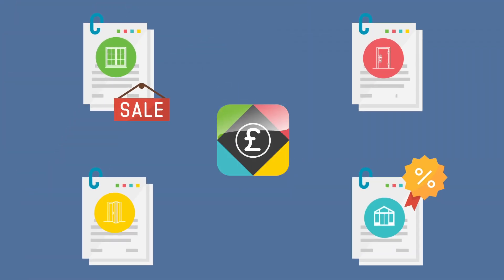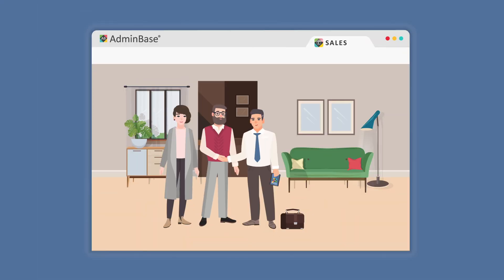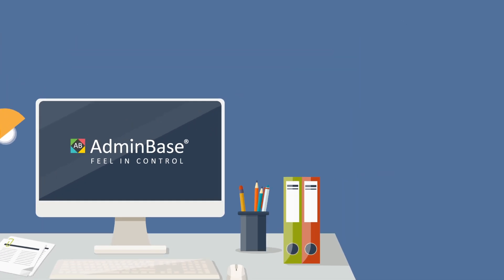And using our additional sales app, you can integrate your price book too, doing away with paper and giving your sales team the only accurate prices they need.